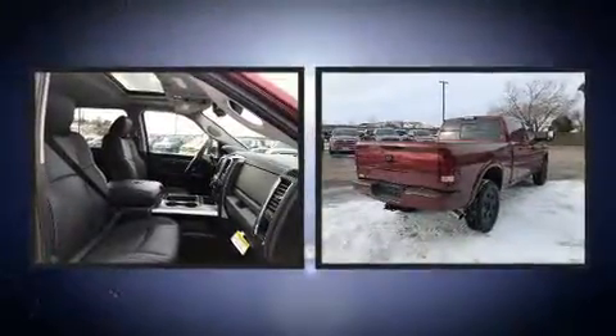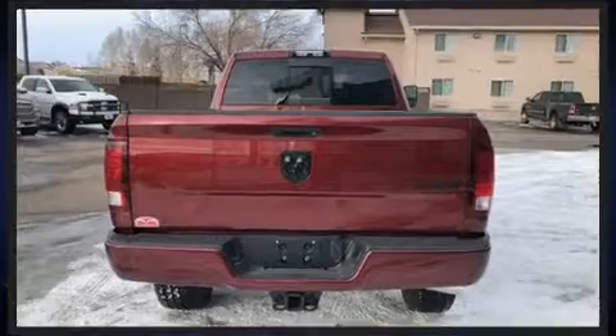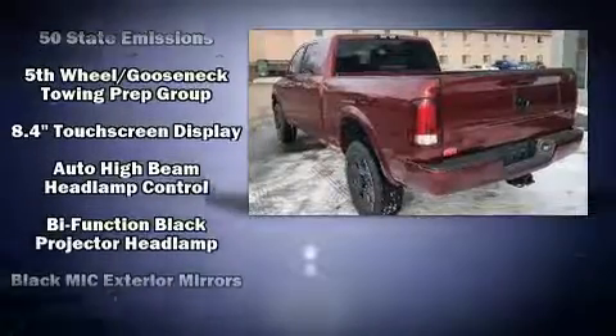A wealth of standard features means that you no longer have to sacrifice — like leather upholstery, voice activated navigation, heated and ventilated seats, heated door mirrors, a trailer hitch, and power windows.